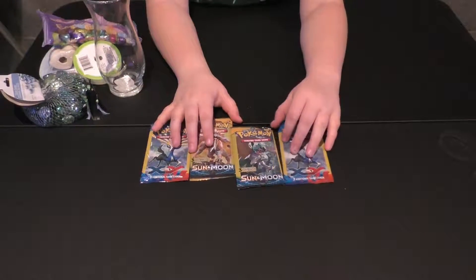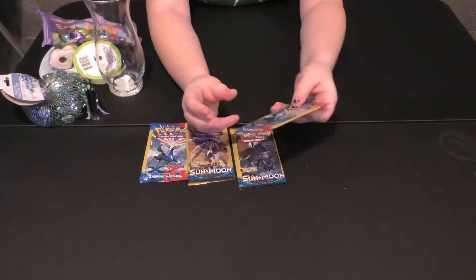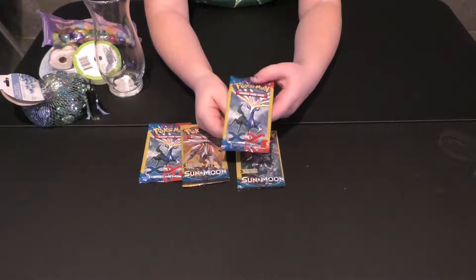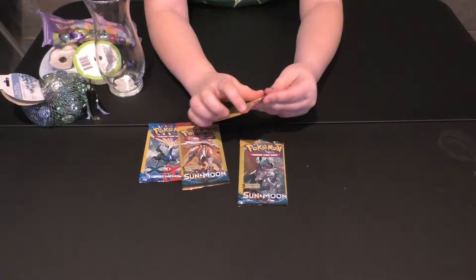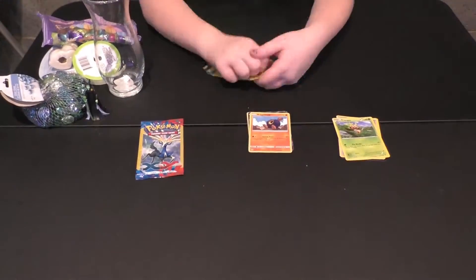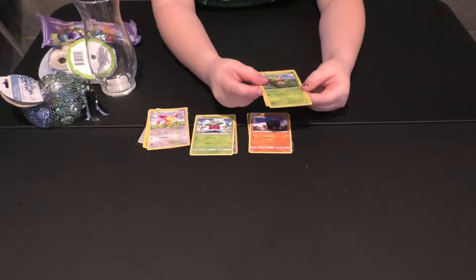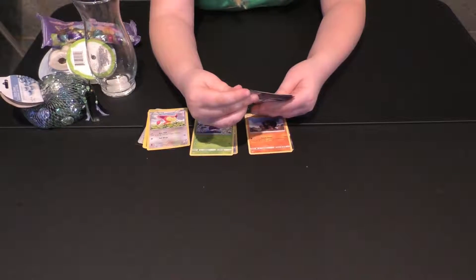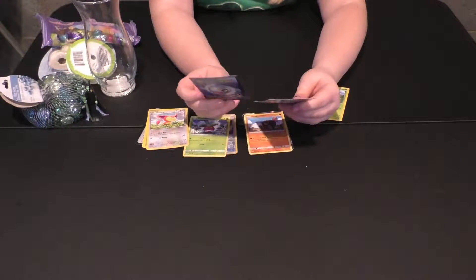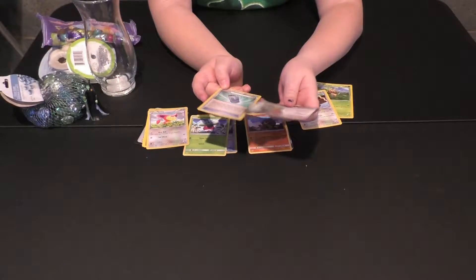Last but not least are four Pokemon packs. You can get three cards in here and a Pokemon.com card where you can go online and play games. Let's open them. Here is one of the Pokemon packs — this has Chispin, Vibro — I don't know how to say these — and a trainer card and the Pokemon.com card.